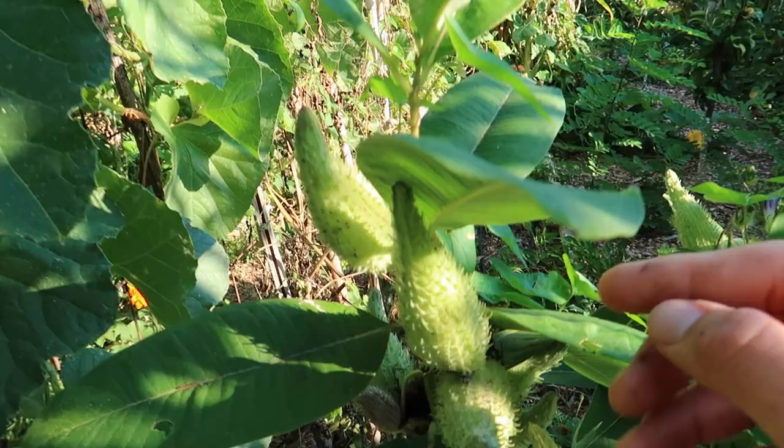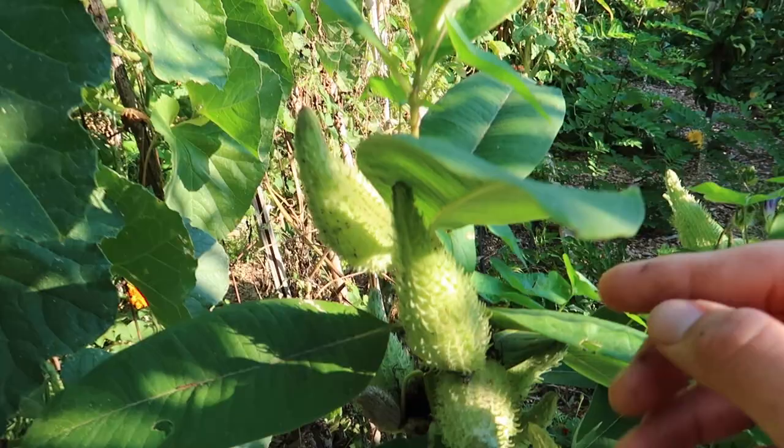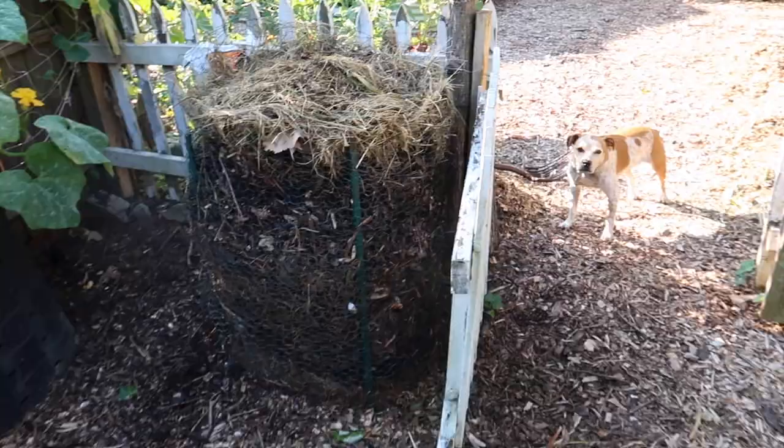Over here my milkweed is loaded with pods, and I saw a couple of monarch butterflies flying around. I don't know if they laid eggs or not, but they have the option to do so if they want to.